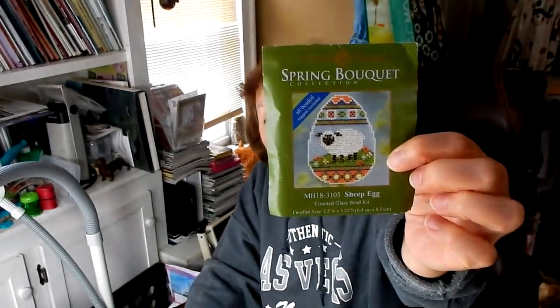Next to last is a Mill Hill kit — a Spring Bouquet sheep egg. I have a mistake in it that I need to correct, and I may do a video clip showing how I'm going to fix that. The extra black beads in the white body are my mistake — I was watching a movie and wasn't paying attention to the symbols. It just goes between a larger and a smaller bead and there's not a big difference in size. I find Mill Hill seed beads unfriendly to work with — I much prefer Toho's, Miyuki's, and Delicas.